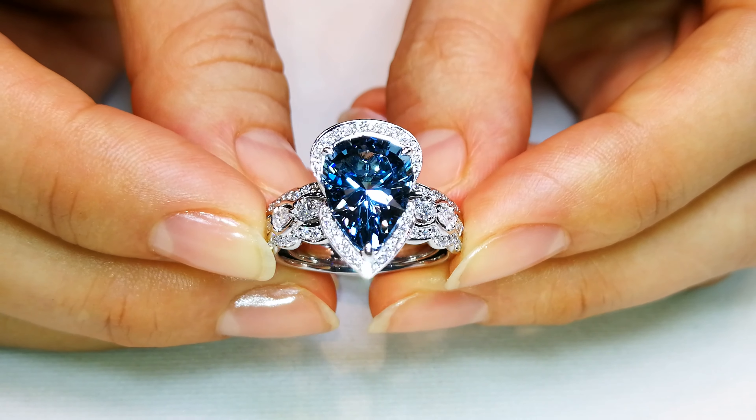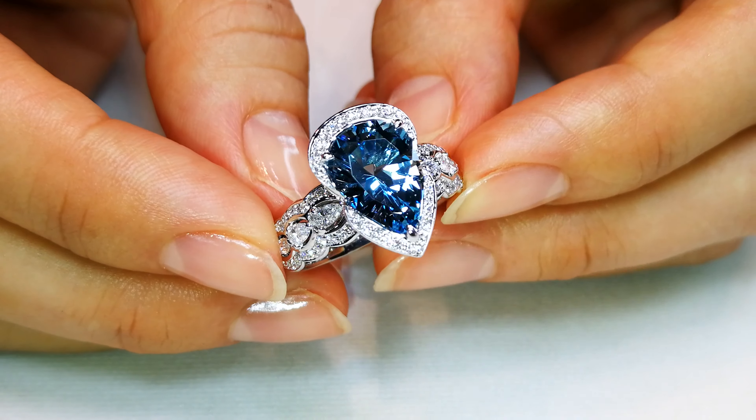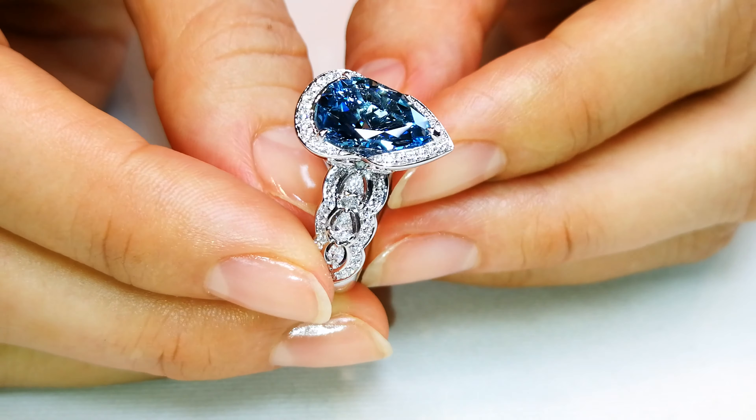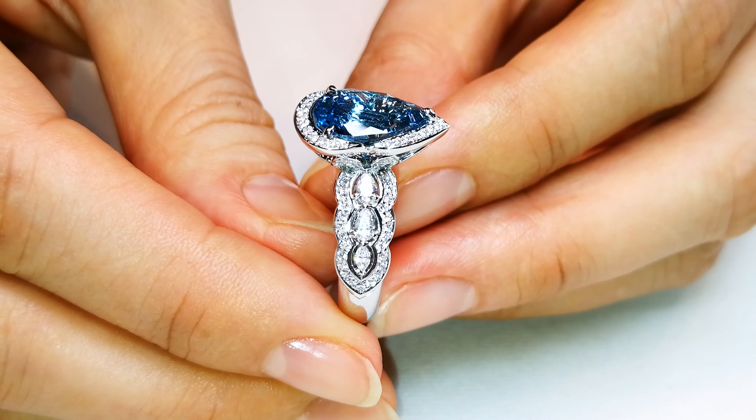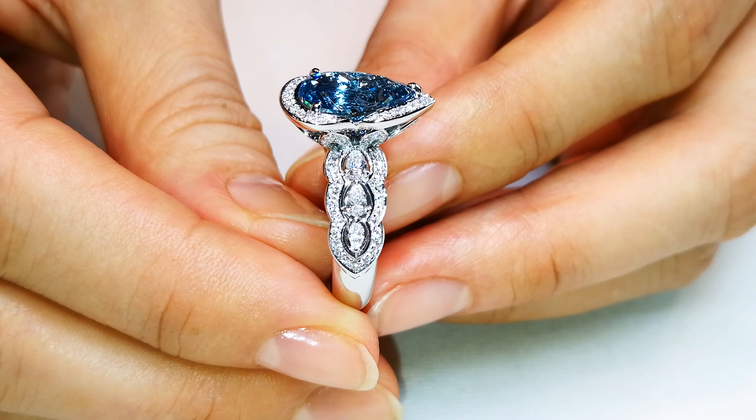She has cut it to a 3-carat perfect precision diamond-like luster — it will blow your mind. This particular color and size is unheard of, and the cutters really have to evaluate the stone carefully, because aquamarine, tanzanite, and